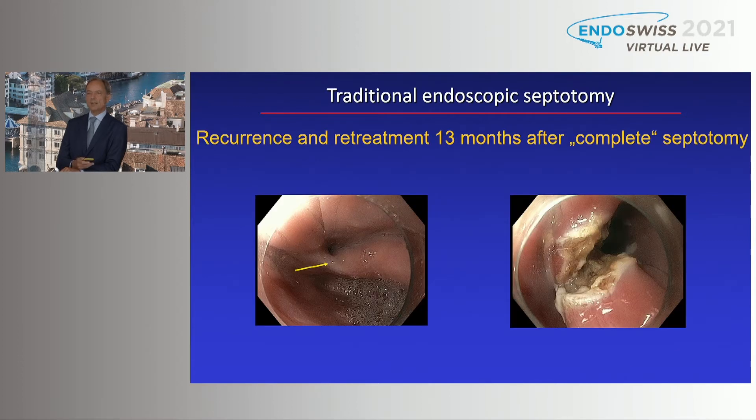We have to emphasize that treatment of recurrence is very easy. This picture shows a scar at the bottom — a small septum 13 months after a so-called complete traditional septotomy. Retreatment takes less than 10 minutes, just cutting again with a needle knife.